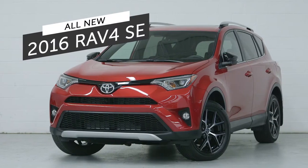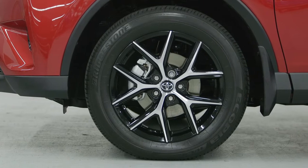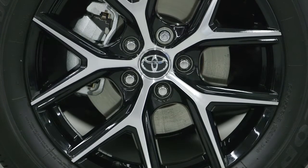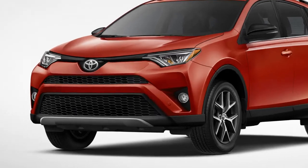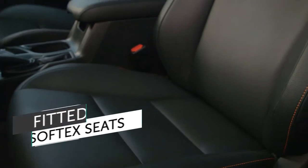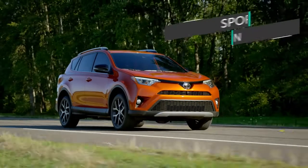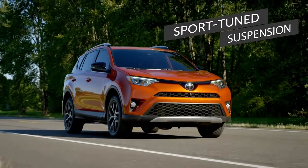Also new for 2016 is an all-new sporty SE grade that comes with wheels unique to that vehicle. Following current trends among sportier vehicles, the RAV4 SE has a black grille, side mirrors and headliner. Soft tech seats are fitted and the driver's unit is powered. The SE also benefits from a sport tuned suspension for improved handling.